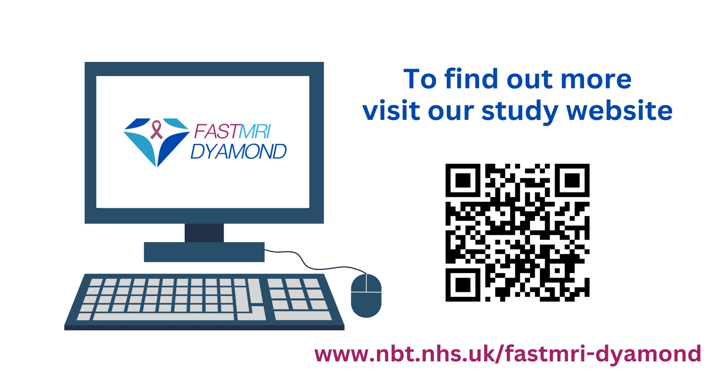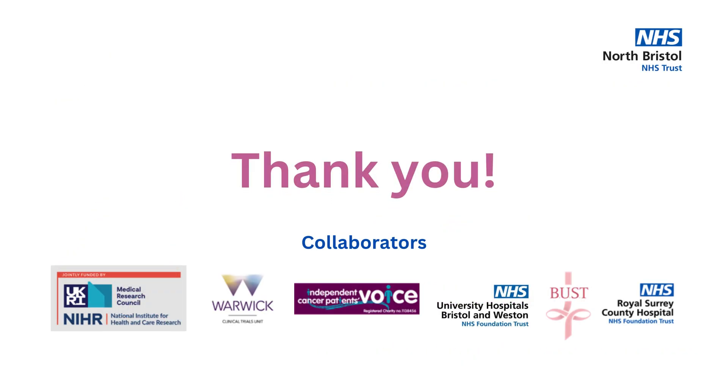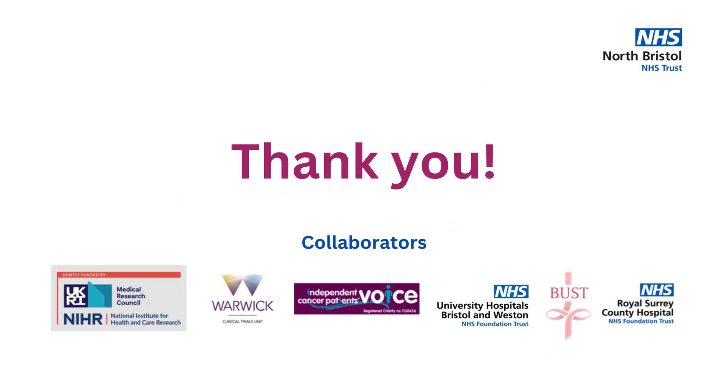This is the web address of the online form. If you would like to ask any questions at all, you will find the telephone number for the nurse from your local research team below this video, along with the link to the online form. Thank you for taking the time to watch this film. Thank you for helping us with this research.